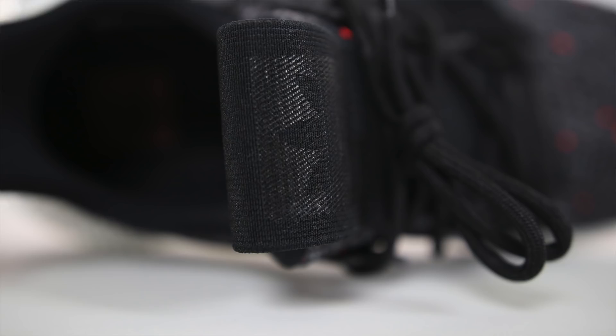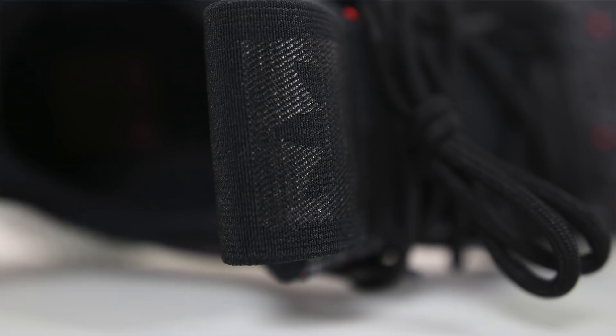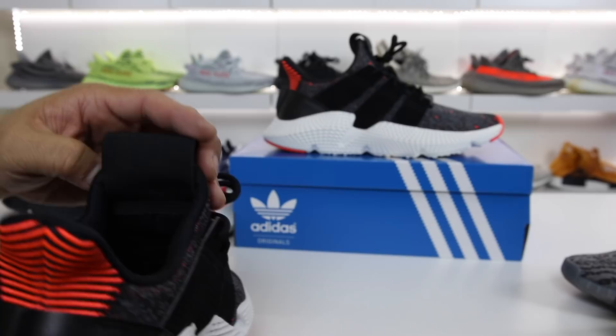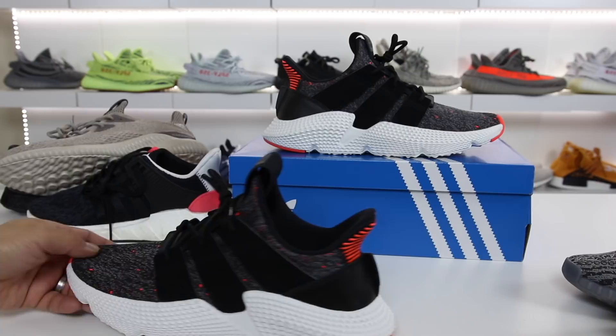I have to say that the utility strap, although it looks kind of cool on the shoe, is kind of a con in my opinion. This definitely does not play well when you have ankle socks on, which is something I wear pretty much every single day. I don't like the fact that this rubs on your foot — it's very coarse and not comfortable at all. The solution could be just don't wear ankle socks, but for those that do, this is going to be a nuisance.